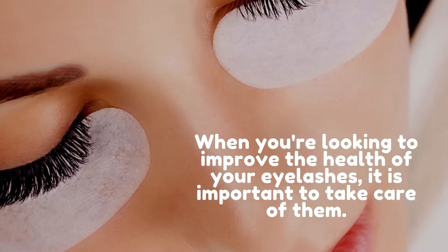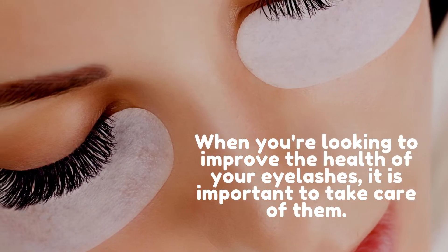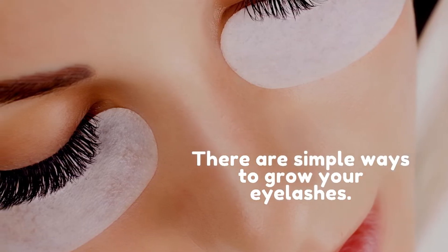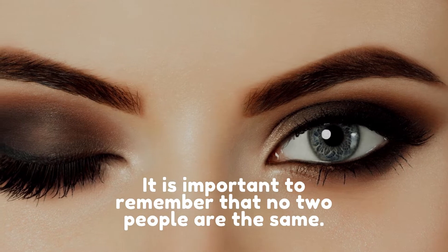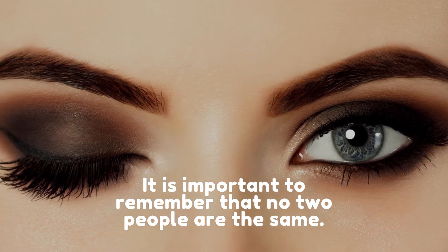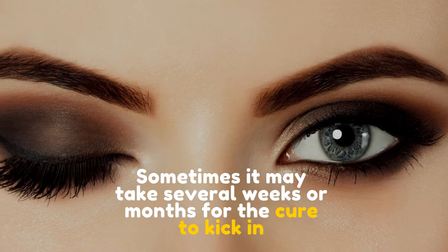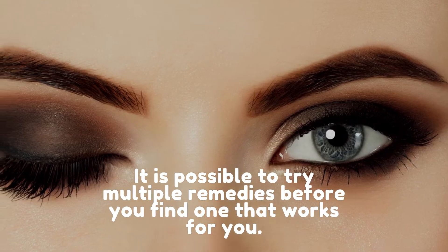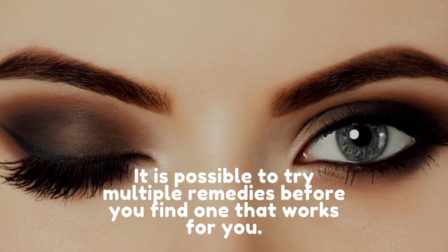When you're looking to improve the health of your eyelashes, it is important to take care of them. There are simple ways to grow your eyelashes. It is important to remember that no two people are the same. Sometimes it may take several weeks or months for the cure to kick in. It is possible to try multiple remedies before you find one that works for you.